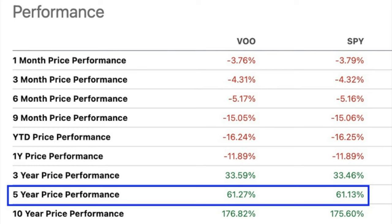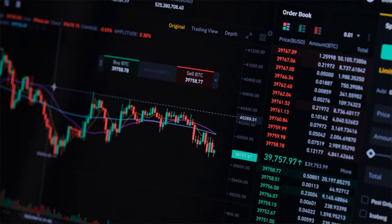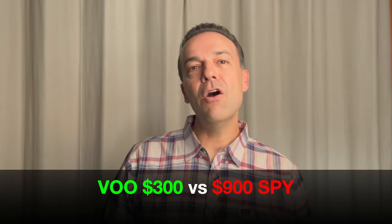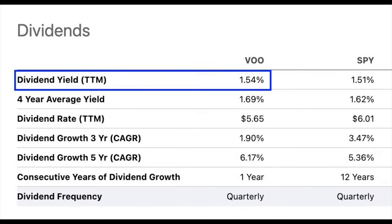VOO doesn't beat SPY by much, but it does beat it over the five-year time frame, and in the three and ten-year time frames as well. The annual fee isn't pulled out of your account as cash — it's just reflected in your overall return. For example, if you work your way up to a million dollar account, you're looking at a difference of $300 to $900 per year owning VOO versus SPY. VOO's ten-year performance has been 176.82% compared to SPY's 175.6%, and VOO's dividend is 1.54%.